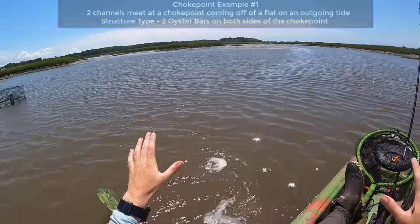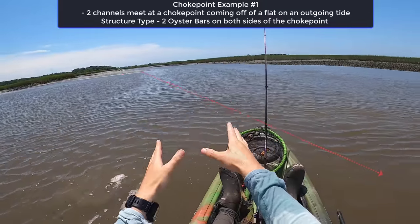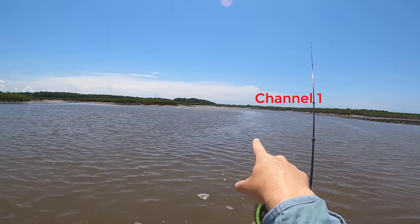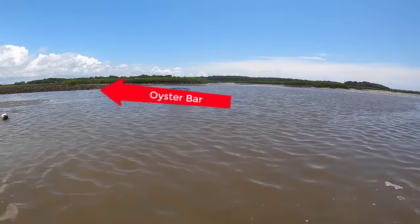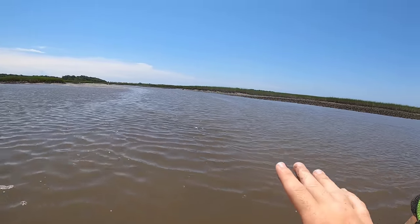As promised, here's some on-the-water footage from me fishing these exact types of choke points — tight spots near structure. For this first spot, we're looking at two channels that dump out into one thin depth change, which is the choke point for this area. You can see one channel here and another to the left, and there are two oyster bars providing natural structure to attract bait — one to the left and one to the right. This is a great area to find flounder.